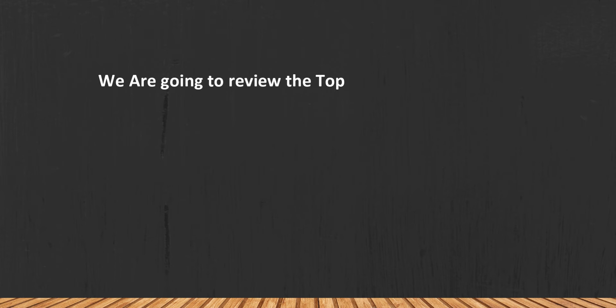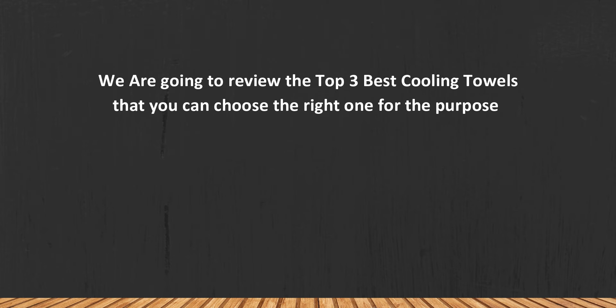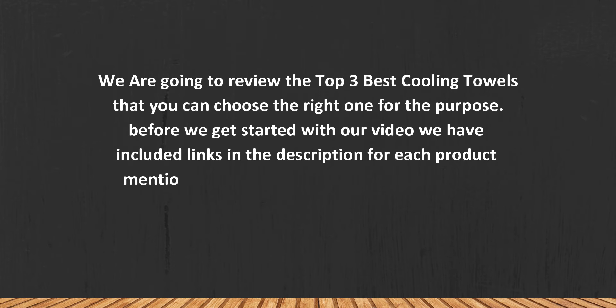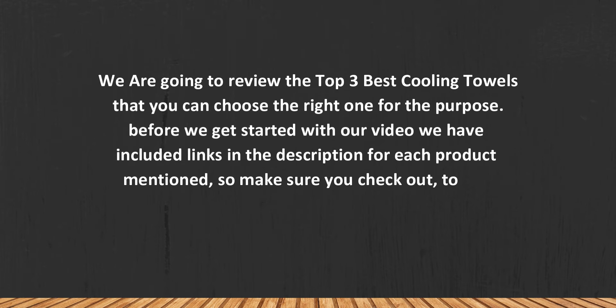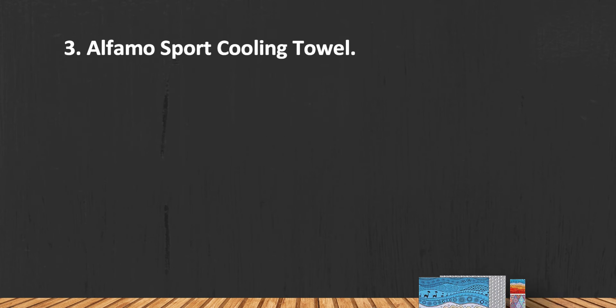We are going to review the top 3 best cooling towels so you can choose the right one for your purpose. Before we get started, we have included links in the description for each product mentioned, so make sure you check out which is in your budget range. Let's get started.